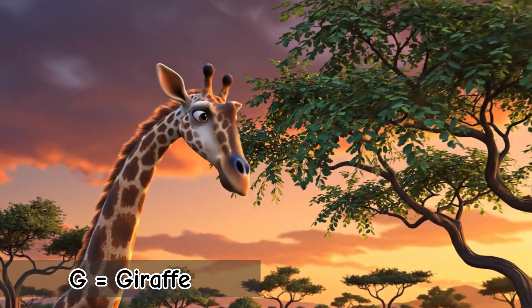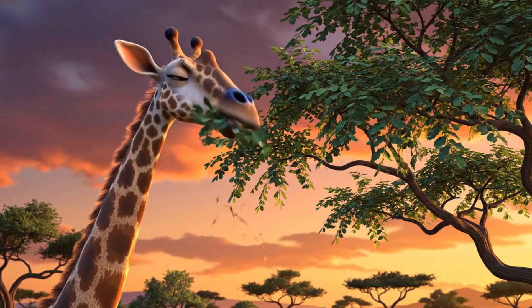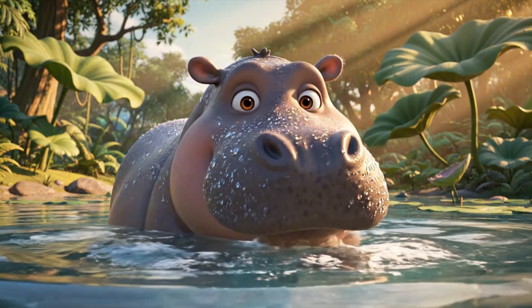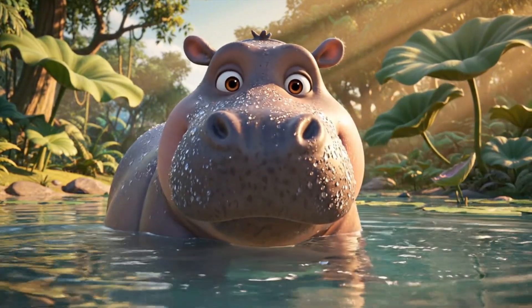G is for Giraffe. The tallest animal on earth. Their long neck helps them reach tasty leaves high up in trees. H is for Hippo. Huge, heavy, and loves the water. Hippos spend most of their day keeping cool in lakes and rivers.